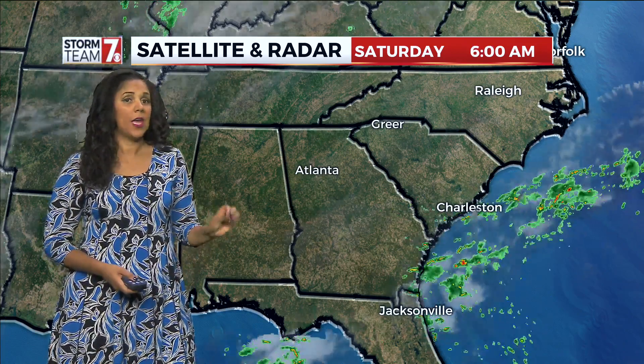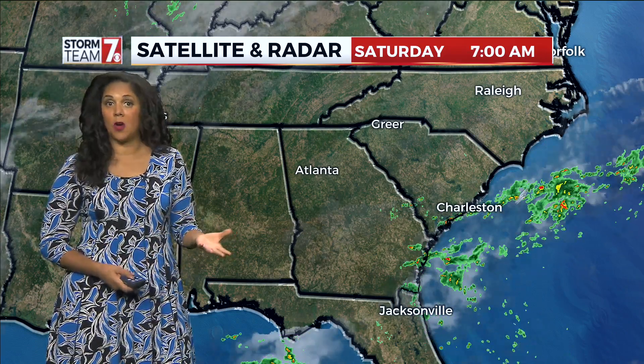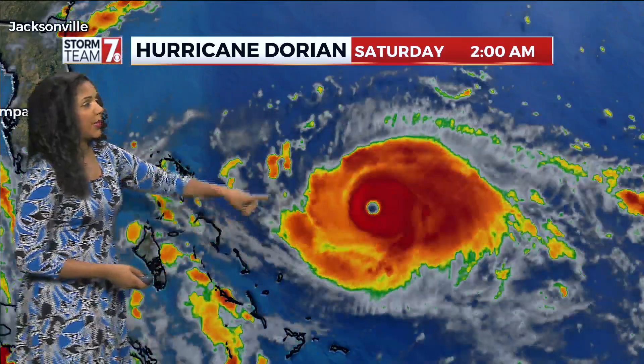The effects of Dorian — that's been possible. If we do see any, depending on the track, it would be more rainfall, a couple of strong gusts possible. But here's Dorian right now.